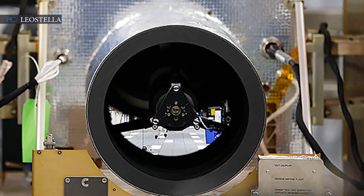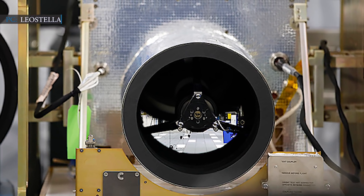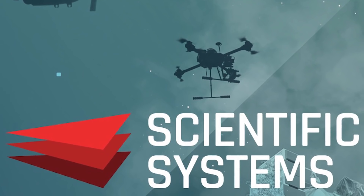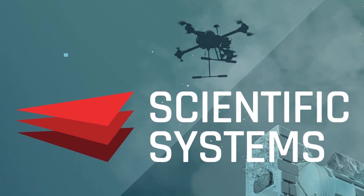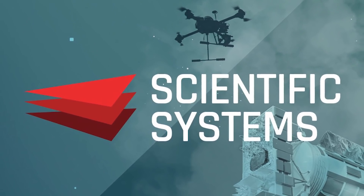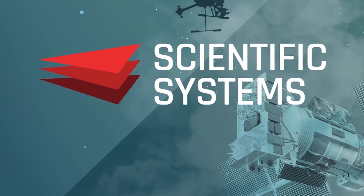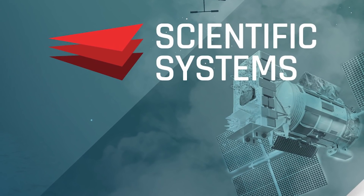Loft Orbital buys satellite buses and leases them in space for customers who don't have their own satellites or don't want to undertake the risk of sending self-made satellites. Scientific Systems Company Inc. won a DARPA contract to send a demonstration satellite to space for Black Jack Program's Pit Boss mission system. The Space Development Agency has currently taken over the experimental program and named it POET. Thus, Scientific Systems Company Inc. looked to Loft Orbital for that demonstration satellite.